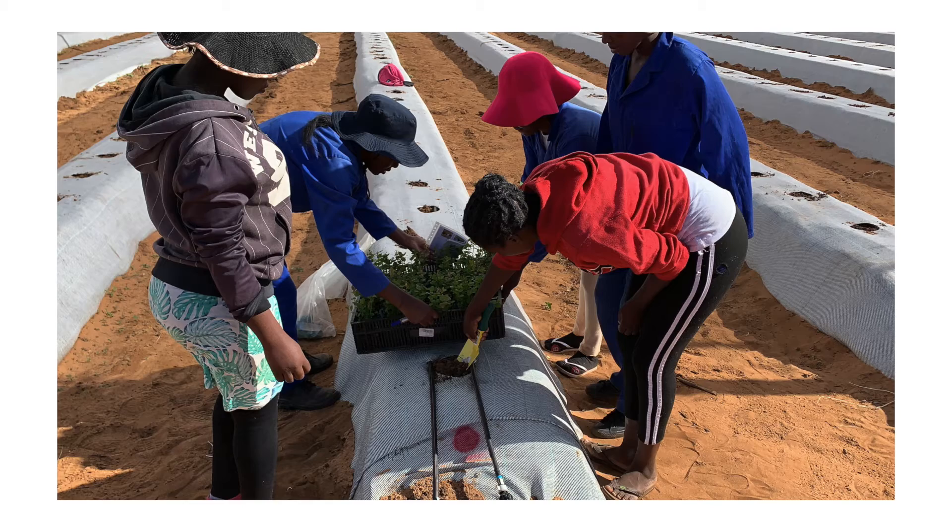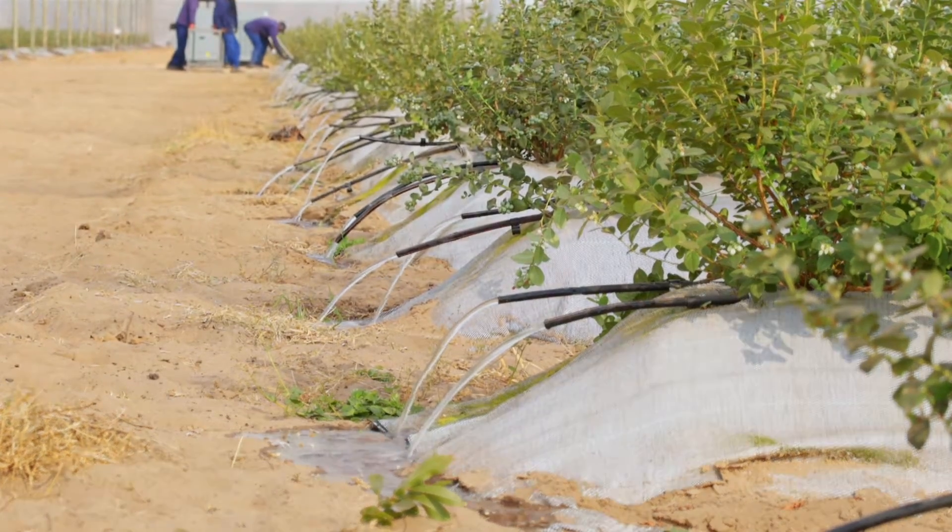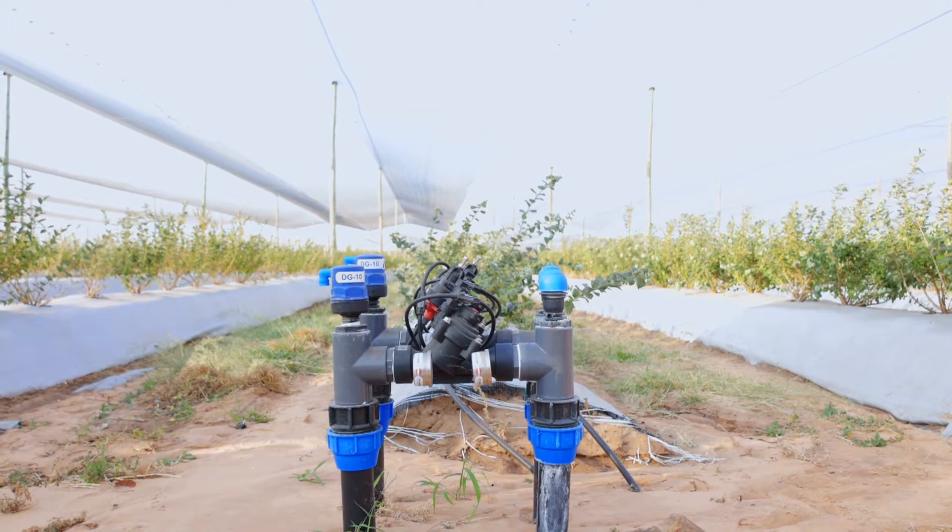I'm mostly on planting, irrigation, fertigation, and pest monitoring.